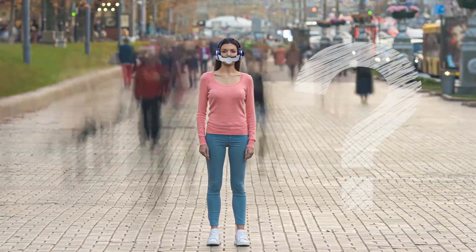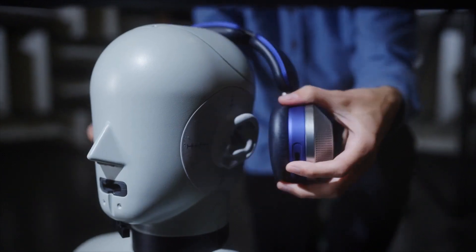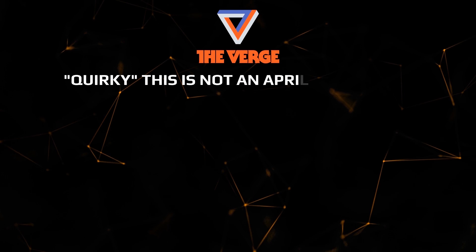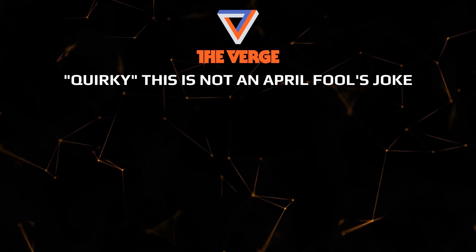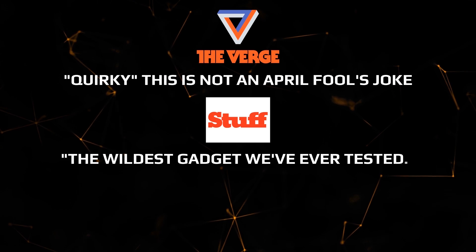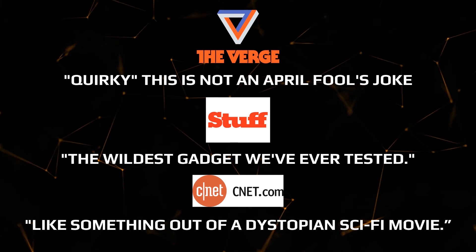However, testers weren't allowed to wear the headphones outdoors, so questions remain about how effectively they deliver immersive sound and, most importantly, whether you would feel confident in them. Experts still doubt the readiness of the market and users to accept such a product. The Verge called them quirky and emphasized that this is not an April Fool's joke, since the presentation took place on March 30th. Stuff.tv called it the wildest gadget they've ever tested, and CNET said they look like something out of a dystopian sci-fi movie.